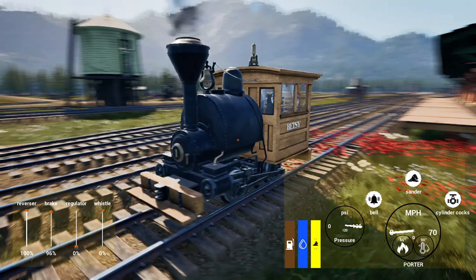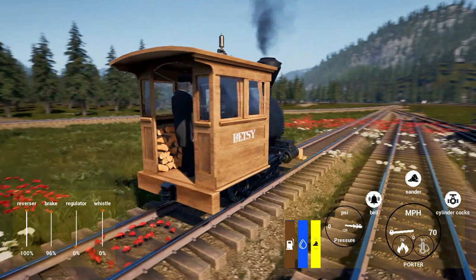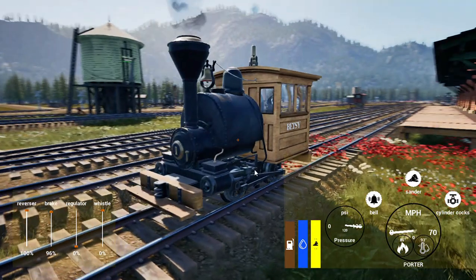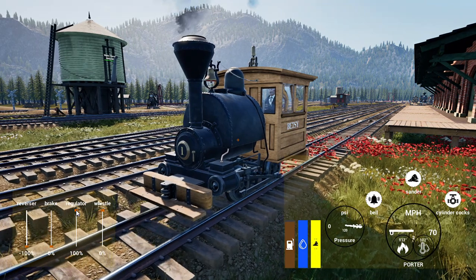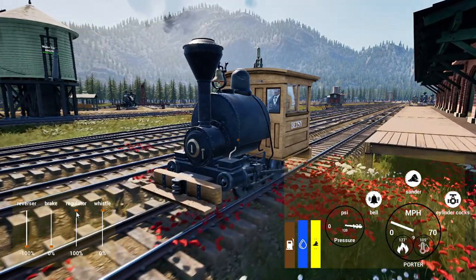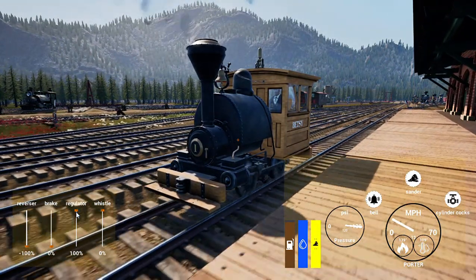Here's a full 360 view of Betsy. And now I will run her up and down the cone station track so that you can see her in action. When her reverser is at 100%, Betsy only moves at 12 miles an hour maximum. She has very fast acceleration.